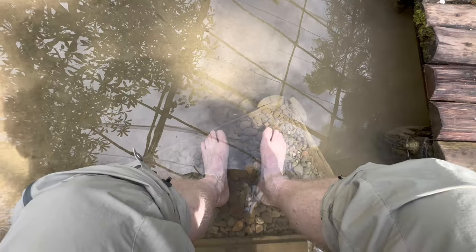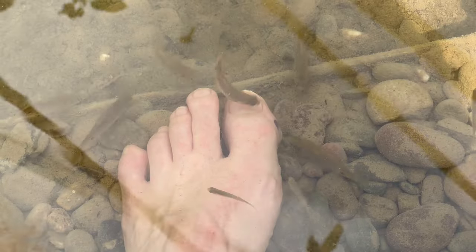Another really cool thing in the butterfly park is their natural fish spa. I had tried this before in small aquariums but never in a natural pond, so of course I had to check it out. It took a little time before they got the bait, but then they started nibbling away - really refreshing.